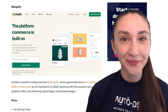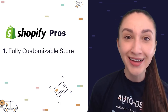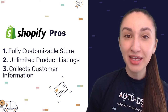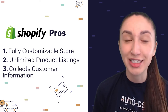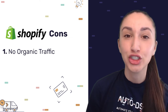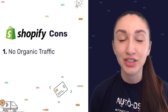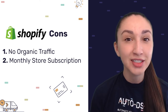Another excellent selling channel is Shopify. Unlike eBay, Shopify allows you to fully customize your store and list thousands of products without limits. It also lets you collect customers' email addresses when they visit your store or click promotional ads, which you can use for email marketing. However, Shopify has no organic traffic, so you need to allocate a marketing budget for paid advertising to drive traffic and track ad analytics. Shopify offers a free trial but requires a monthly subscription plan once the trial ends.